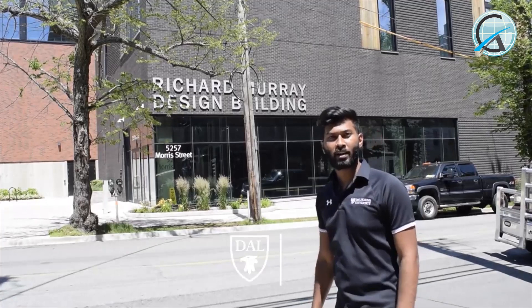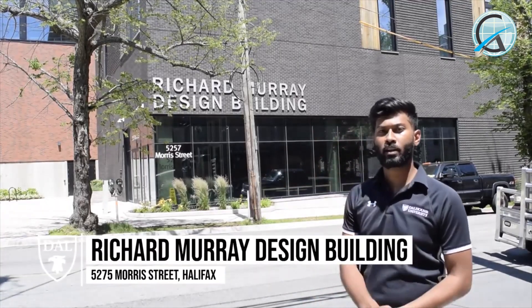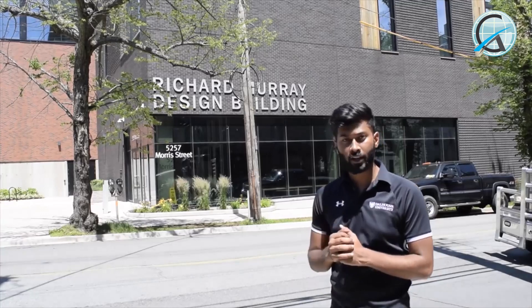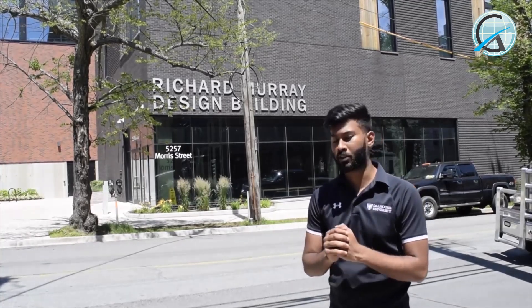And here we are right in front of the Richard Murray Design Building. As soon as you walk in you'll find the Irving Oil Auditorium where you have the most awesome classes. Right above it you'll have a lot of space to hang out with friends and to study, and this is the most awesome place you can find for engineering students on campus.